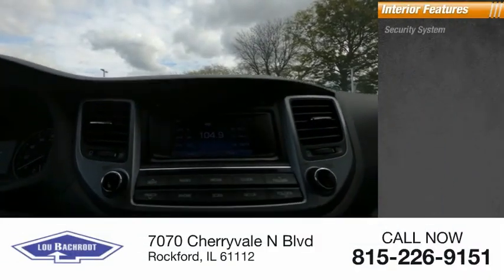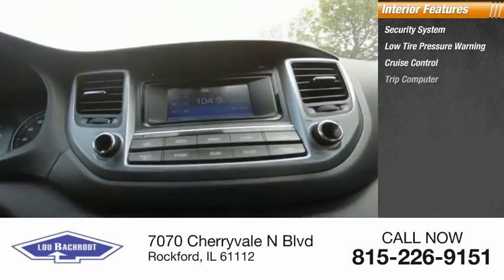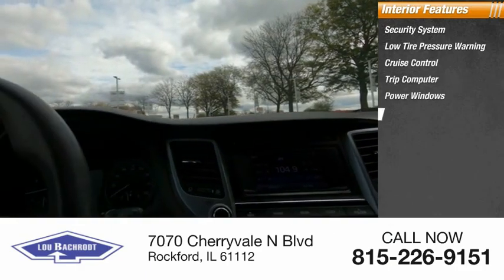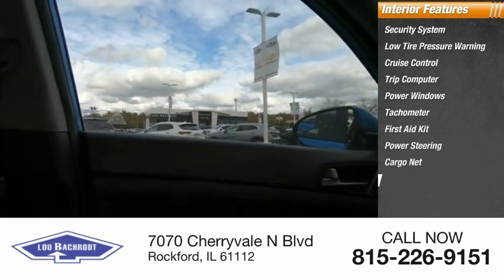Inside you'll find a security system, low tire pressure warning, cruise control, trip computer, power windows, tachometer, first aid kit, power steering, cargo net, and overhead console.